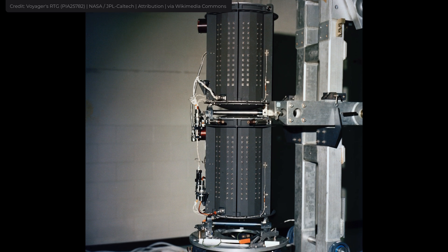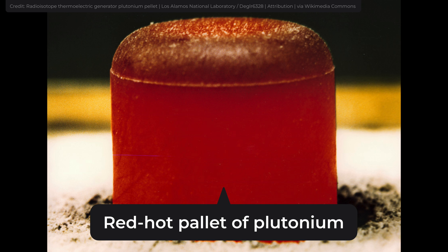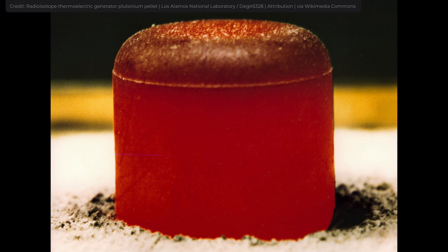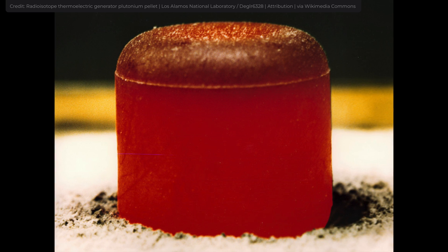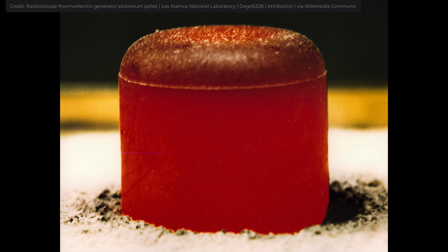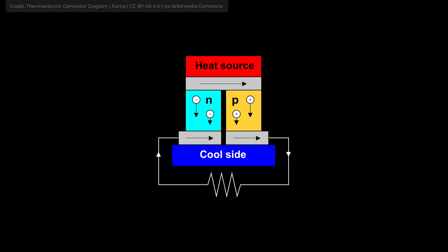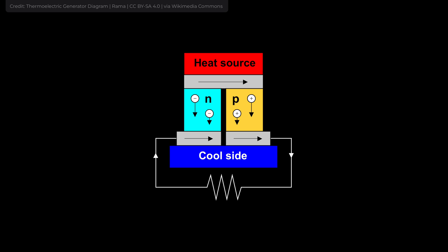RTGs, however, work on nuclear energy. During the decay of an isotope, it produces radiation — it emits alpha or beta particles and gamma rays. The kinetic energy of these emitted particles and the energy carried by gamma rays contribute to an increase in temperature in the material undergoing decay, as this energy is absorbed by the surrounding environment, leading to the generation of heat. RTGs capture this heat with thermocouples, which then produce electricity through the Seebeck effect.